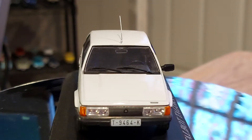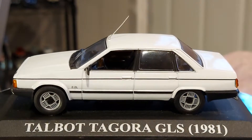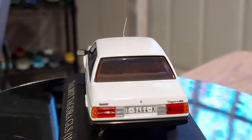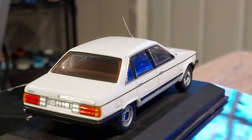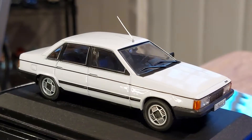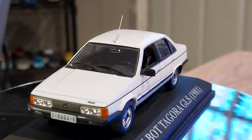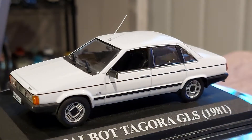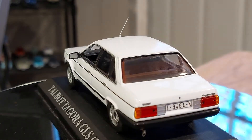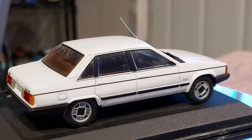By the way, the Talbot Tagora was made between 1980 and 1983 — a three-year model range. It didn't last too long unfortunately. By that point I think Talbot was gone, or nearly gone. Those were either the last year or one of the last years that Talbot existed as a brand.